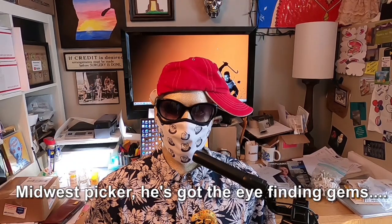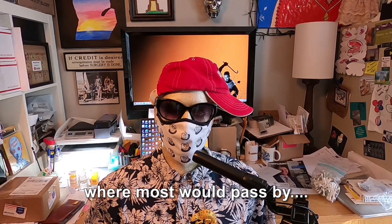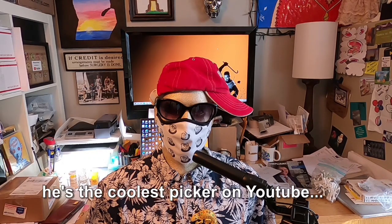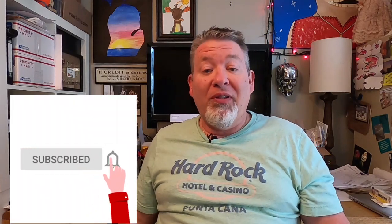Midwest Picker — he's got the eye, finding gems where most would pass by, with a knack for spotting what's unique. Welcome to the Midwest Picker YouTube channel. My name is Dave.